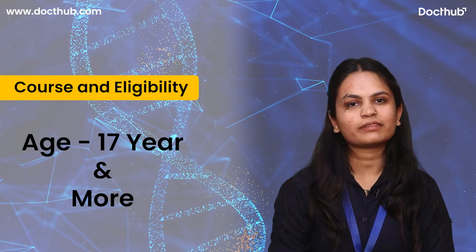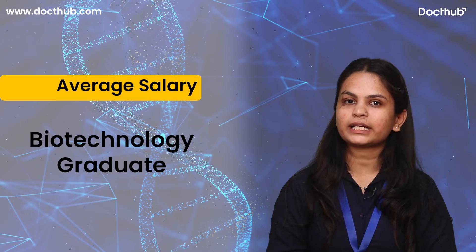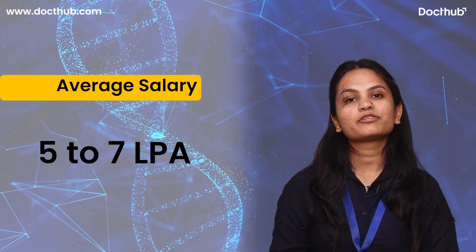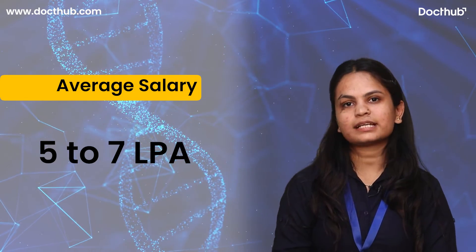The age qualification must be 17 years and above. The average salary offered in India for a biotechnology graduate ranges between 5 to 7 LPA, and it totally depends on individual skills as well as knowledge.